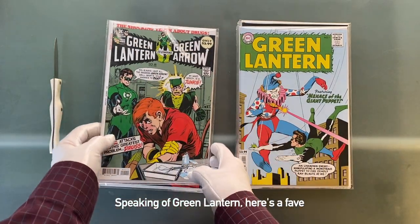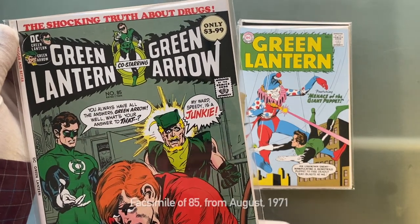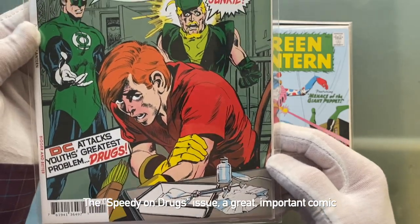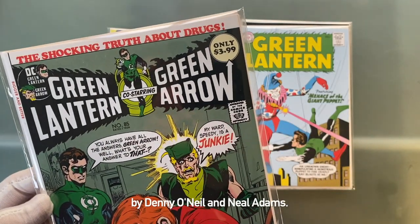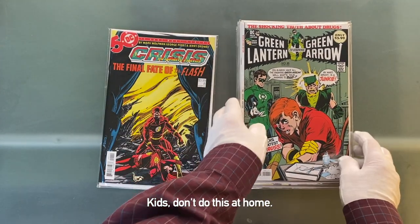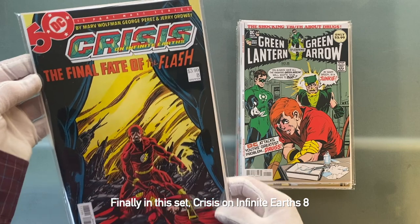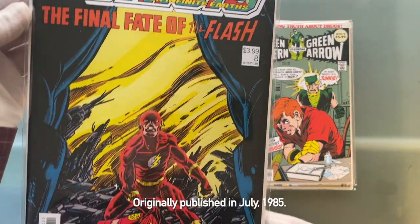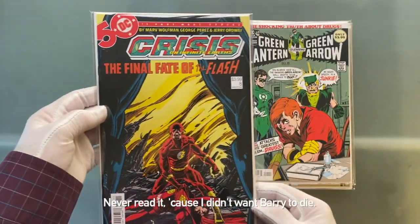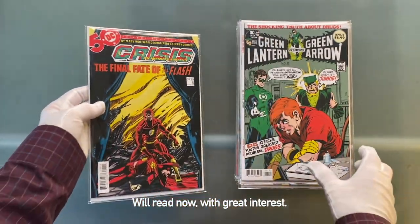Speaking of Green Lantern, here's a fave: Green Lantern, Green Arrow 85 facsimile, from August 1971 — the Speedy on Drugs issue, a great important comic by Denny O'Neill and Neal Adams. Finally in this set, Crisis on Infinite Earths 8, originally published in July 1985. This is the death of Barry Allen issue. Never read it because I didn't want Barry to die. We'll read now with great interest.